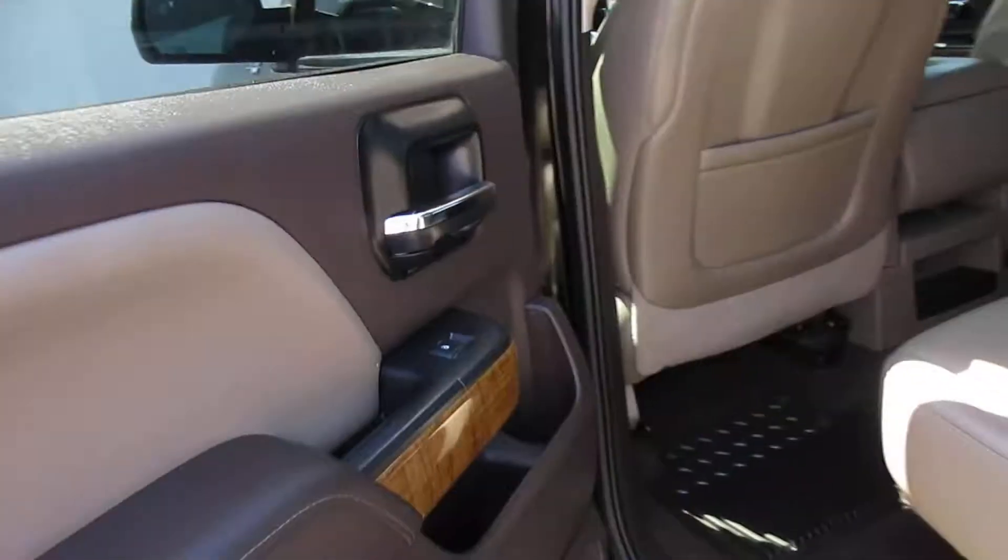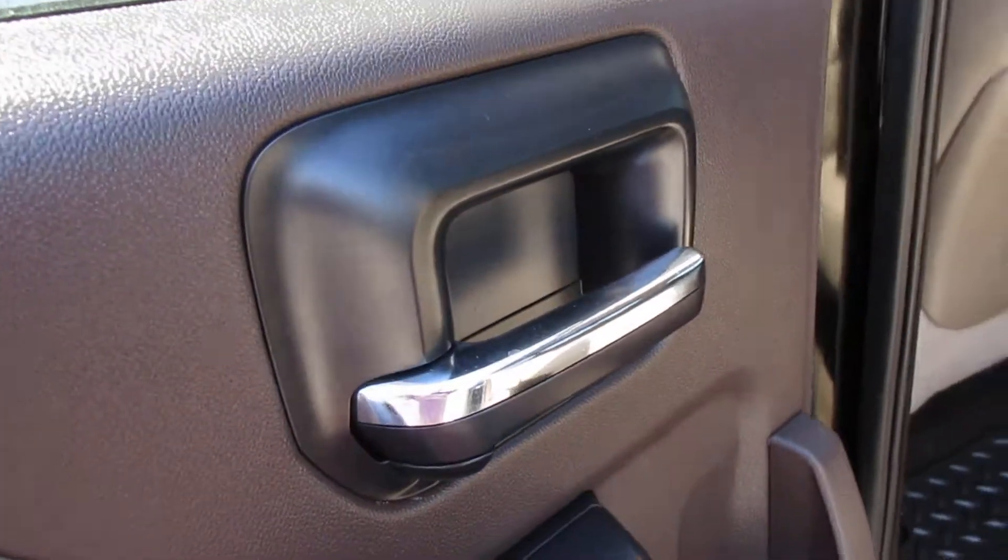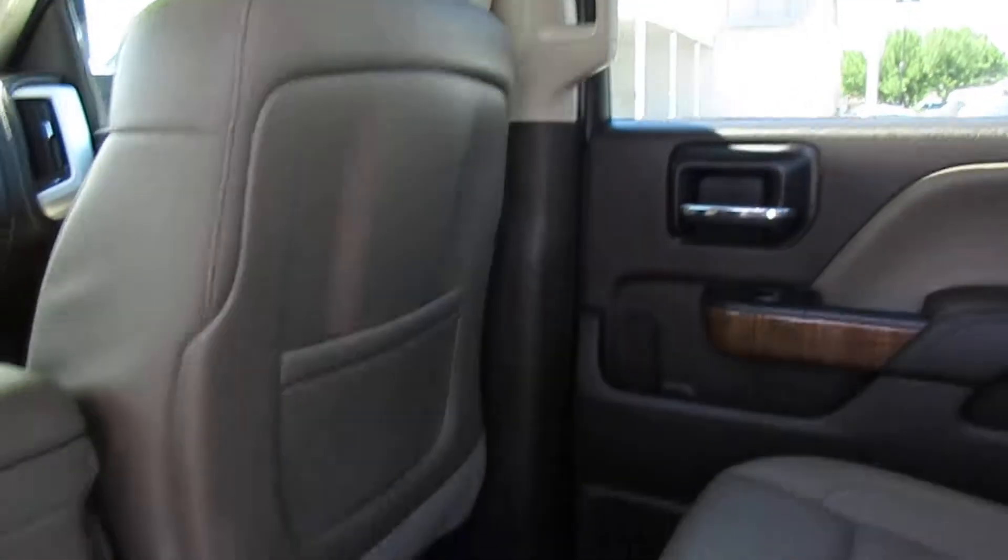Starting in the back here. Got the power windows of course. Seats look great — there's very little wear as far as the leather goes, but you'd expect that; it's not that old of a vehicle.